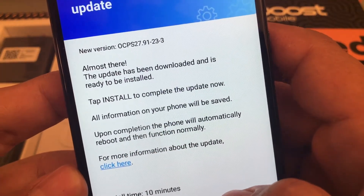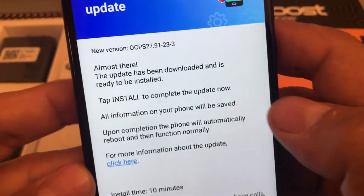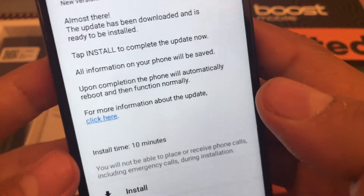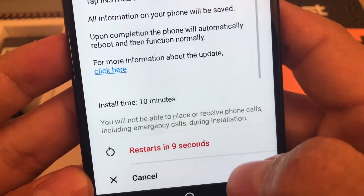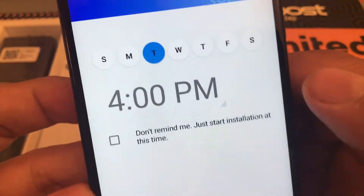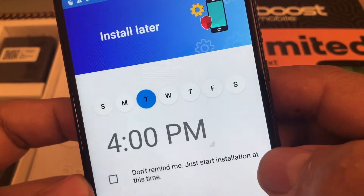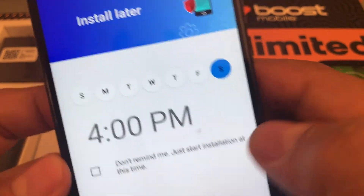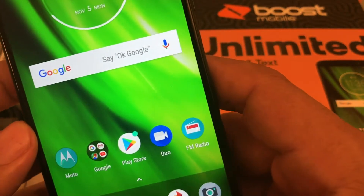It's going to take 10 minutes. The question is should I do it or should I pass? I said 'later' and they're asking me when — 'Don't remind me,' 'Just start installation,' 'At this time' — no, no, no. So I'm going to put it for Saturday. I delayed this one and put it for Saturday.